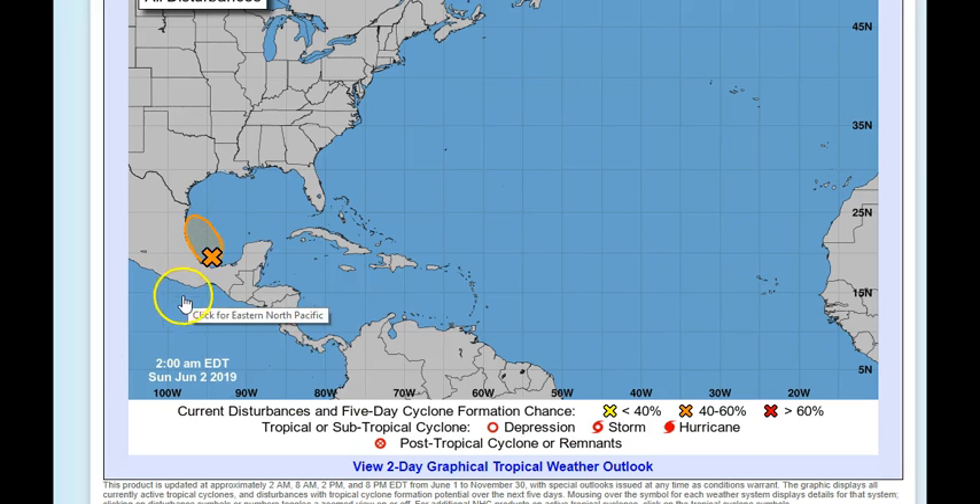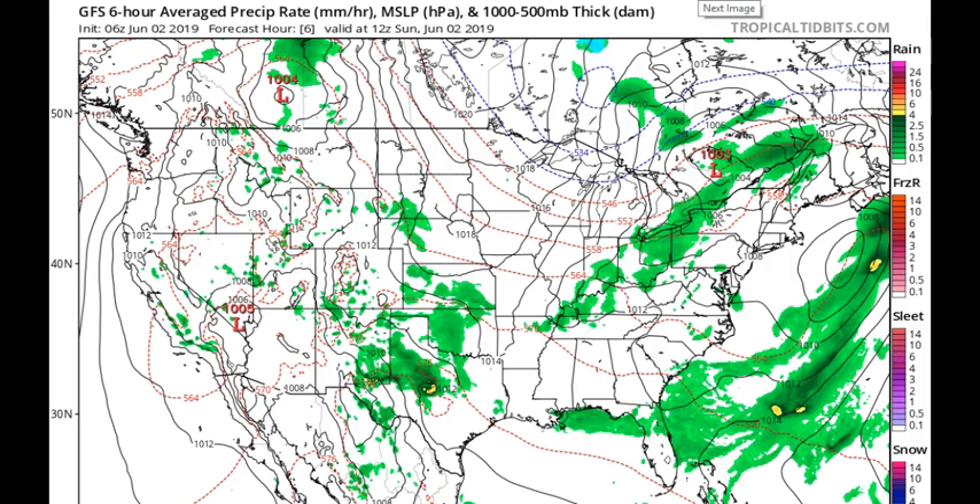Here's a look at the latest GFS run this morning, courtesy of Tropical Tidbits. I showed you that system yesterday and said don't get too upset, we'll watch it. It stayed through the 6 a.m. run, the 12 p.m. run, and the 6 p.m. run — it stayed but it moved.